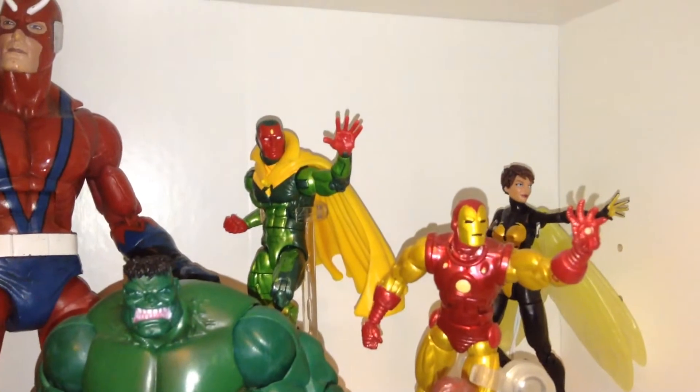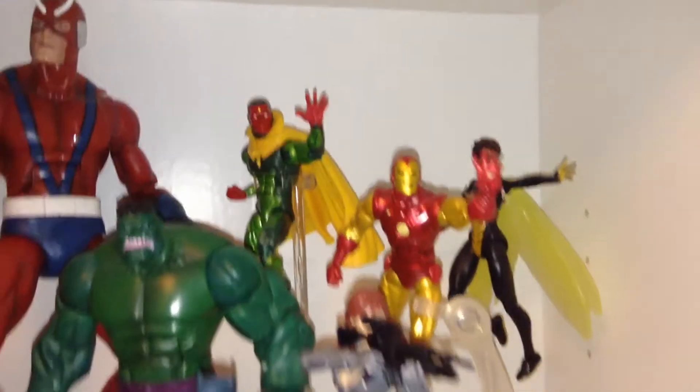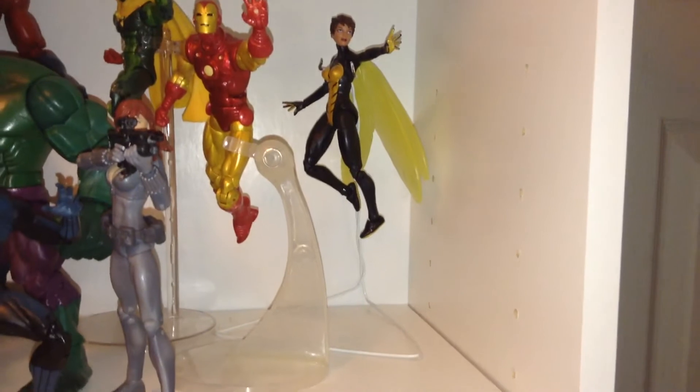That Vision is the Hasbro Vision, but he does have the Toy Biz classic Vision cape. You'll notice some weird gaps — that's just where I have space to put new figures in. That flight stand that Wasp is on, and Captain Marvel back there, are just coat hangers that I fashioned into flight stands. I have a few of these in this collection.